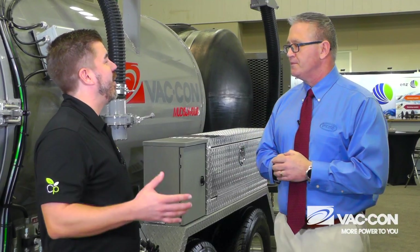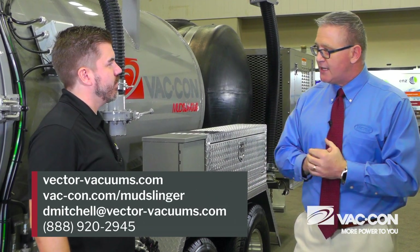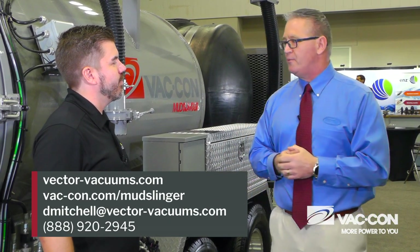Where can somebody go get more information about the Mudslinger? You can go to our website at www.vector-vacuums.com, or you can always reach out to me at dmitchell@vector-vacuums.com. We'd be more than happy to give you more information about our company. Thank you so much, David. Thank you. Take care.